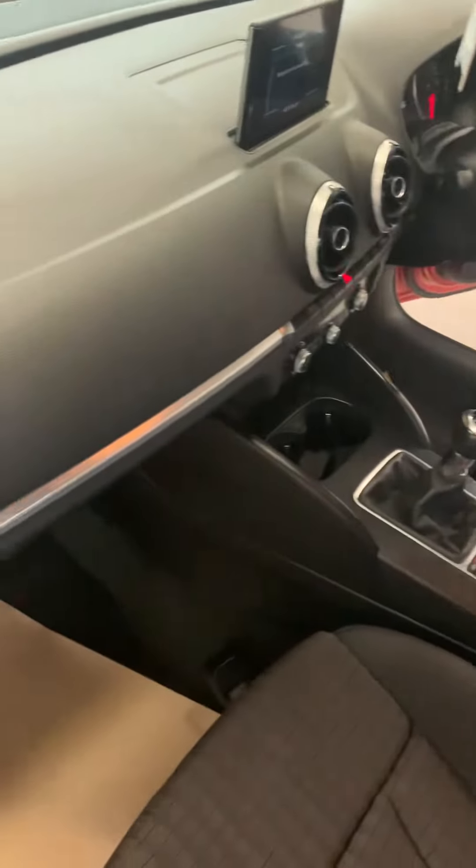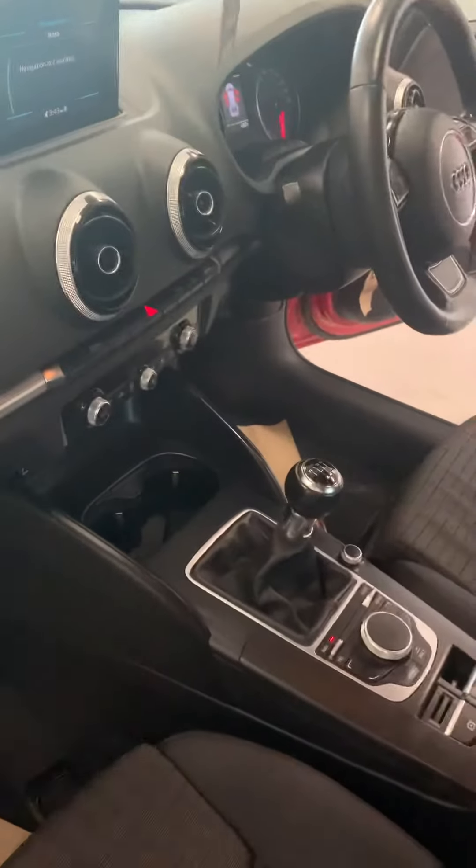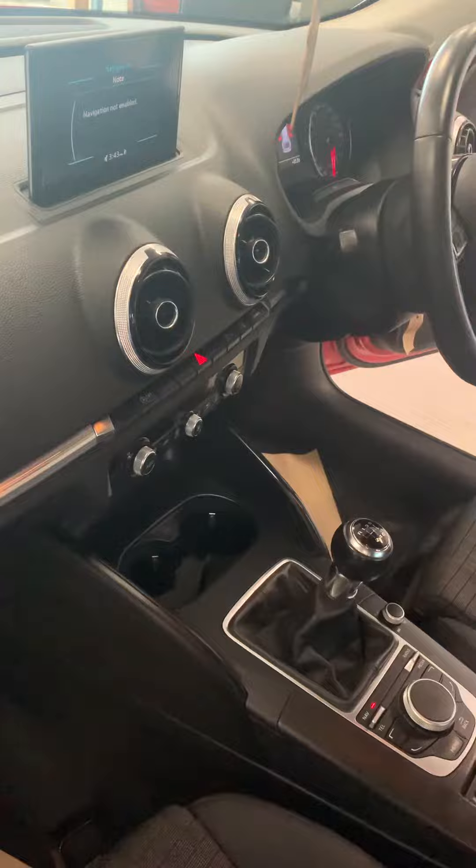Lovely clean interior as well. Great service history with it. Got a 5-inch media screen — it can be connected up to the sat nav if you get it yourself with an SD card.